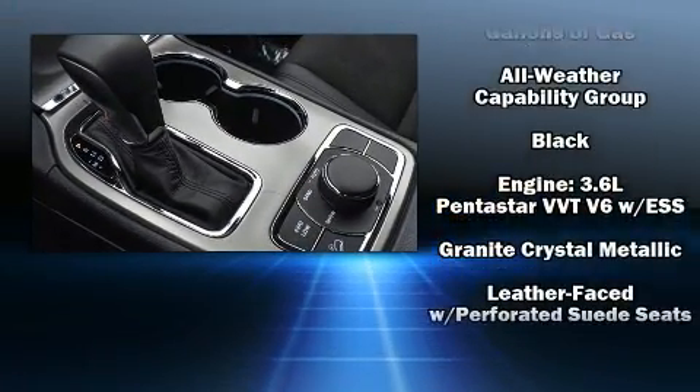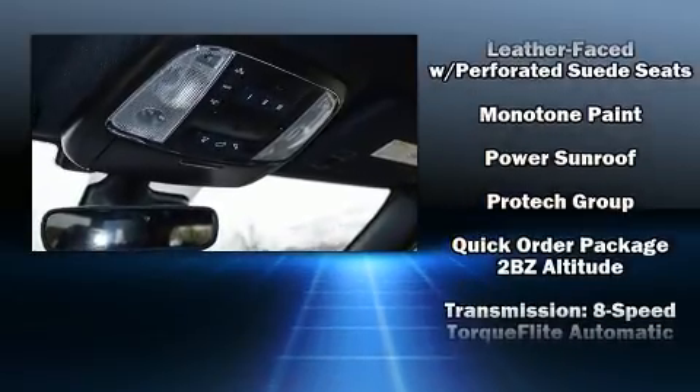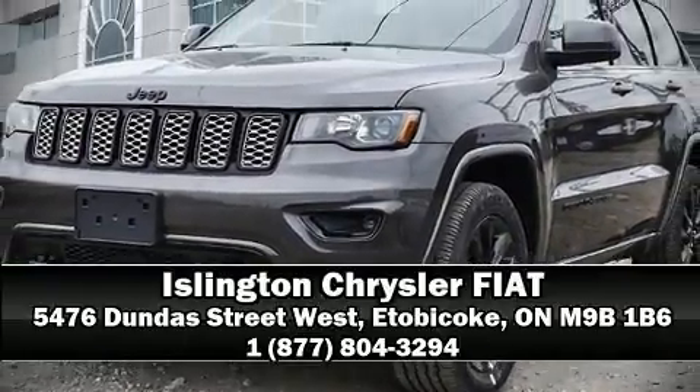Four-wheel disc brakes with ABS brake assist technology provides extra pressure when applying the brakes. Our knowledgeable sales staff is available to answer any questions that you might have. Stop by our dealership or give us a call for more information.